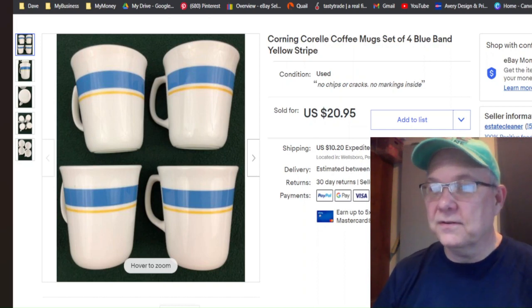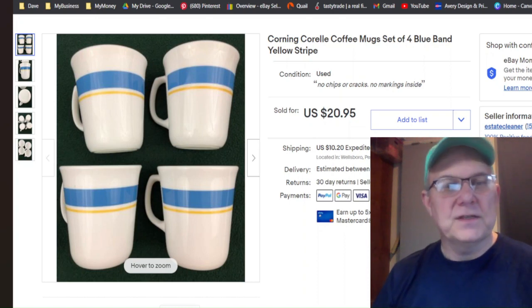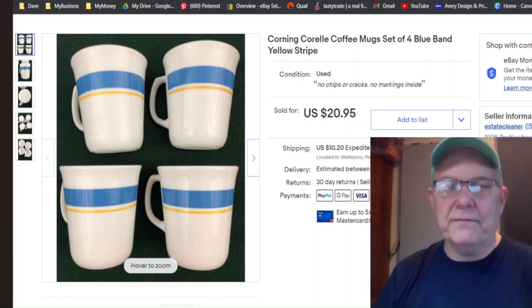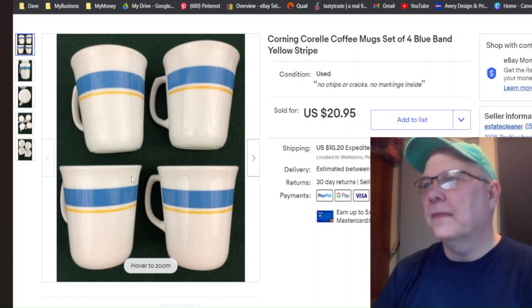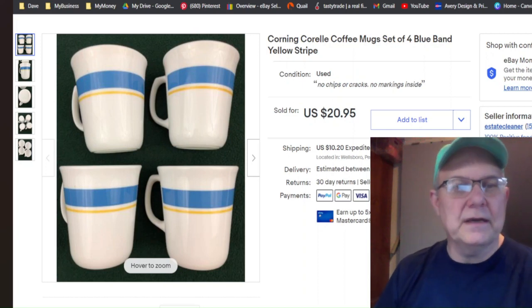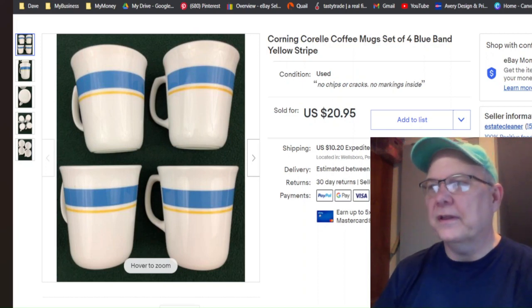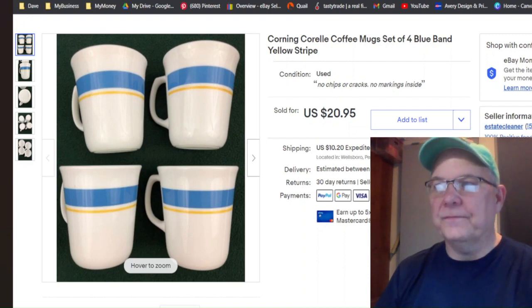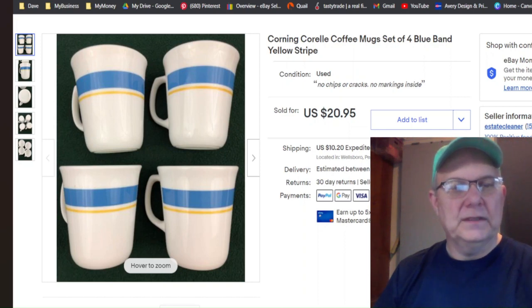This is a set of four Corral mugs — they sold for $20.95. I listed these April 29th, 2019, but the buyer never paid, so it got canceled. I'm pretty sure I still have them; they got relisted. That was a bummer — I did pay $3.56 for them, so I wanted to see that sell.